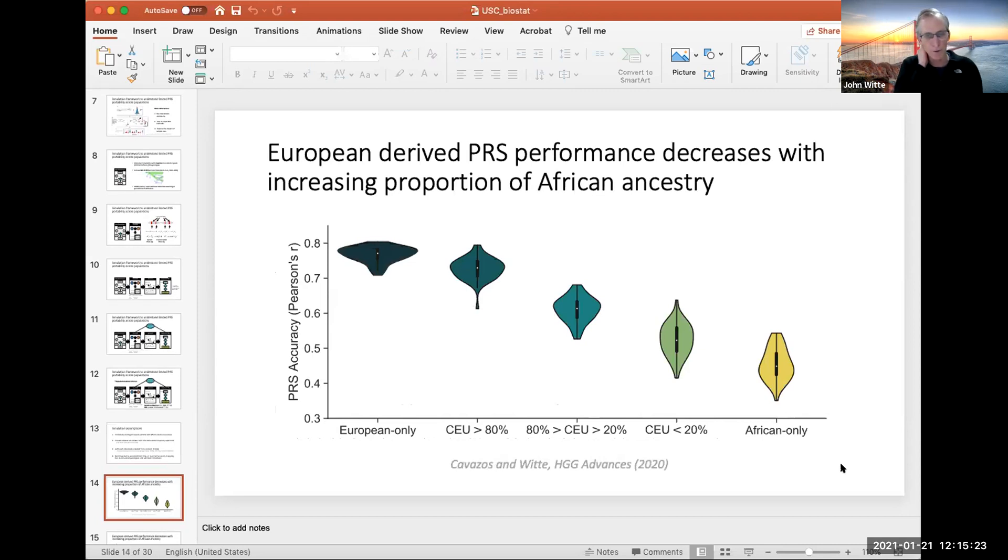The first result matches the Martin paper: PRS accuracy decreases with increasing African ancestry. As the proportion of African ancestry increases and European ancestry decreases, the accuracy falls off to roughly 50% for the African-only population. For those who have seen the Martin paper, they had a substantially lower number — about 25% accuracy — which raised a lot of red flags about how bad PRS performance was. This puzzled us for a while since we were following the same simulation framework.